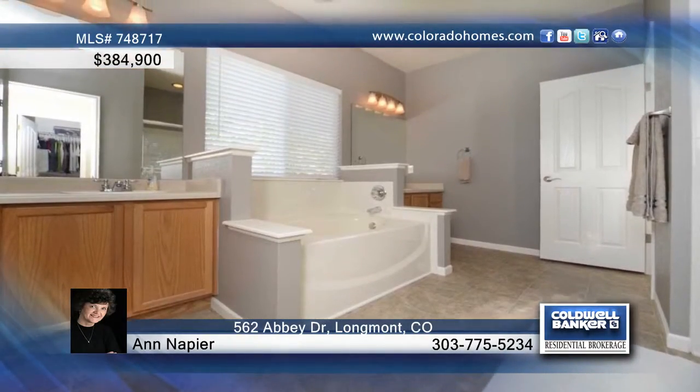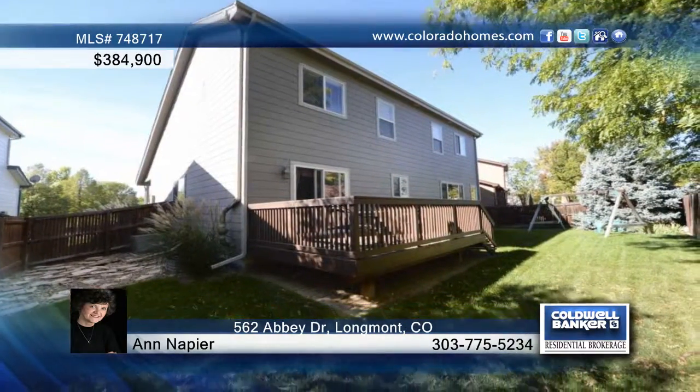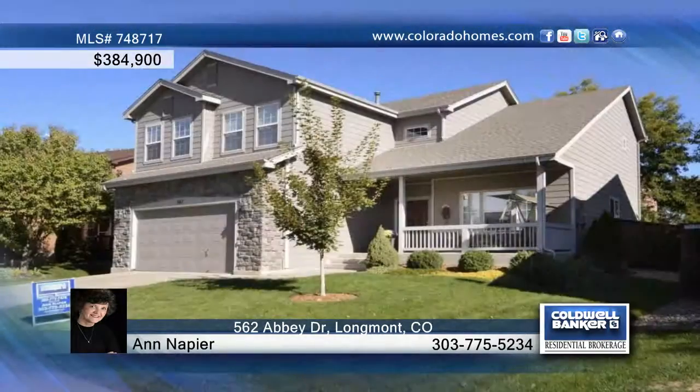The full-finished basement treats you to a large rec room, another rec area, bedroom and bath and more. Outside, enjoy a large yard with deck. Call Ann Napier and make this home yours.